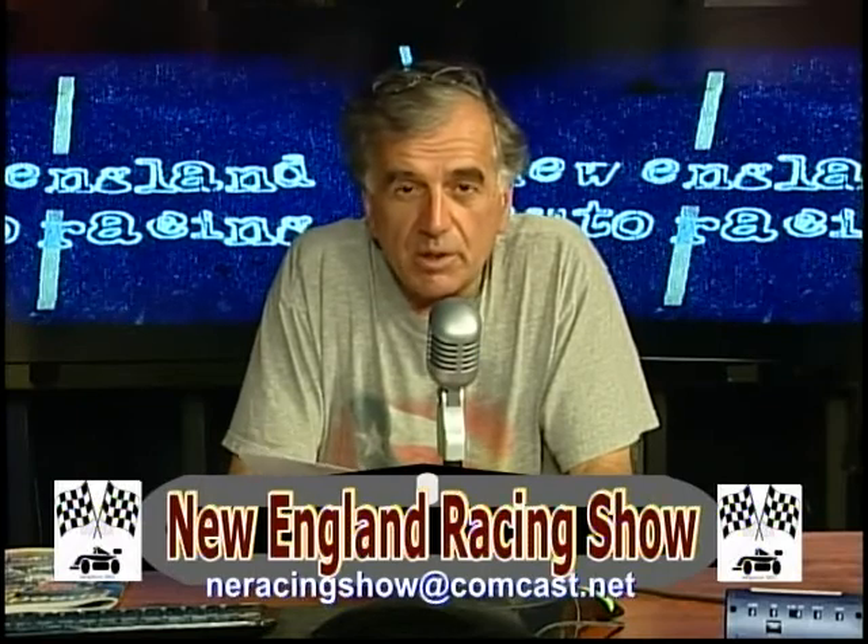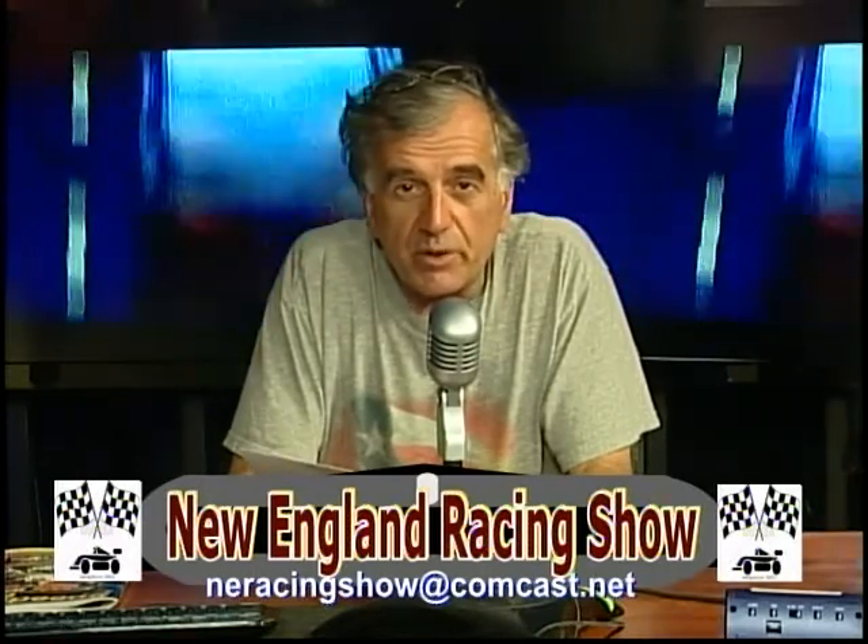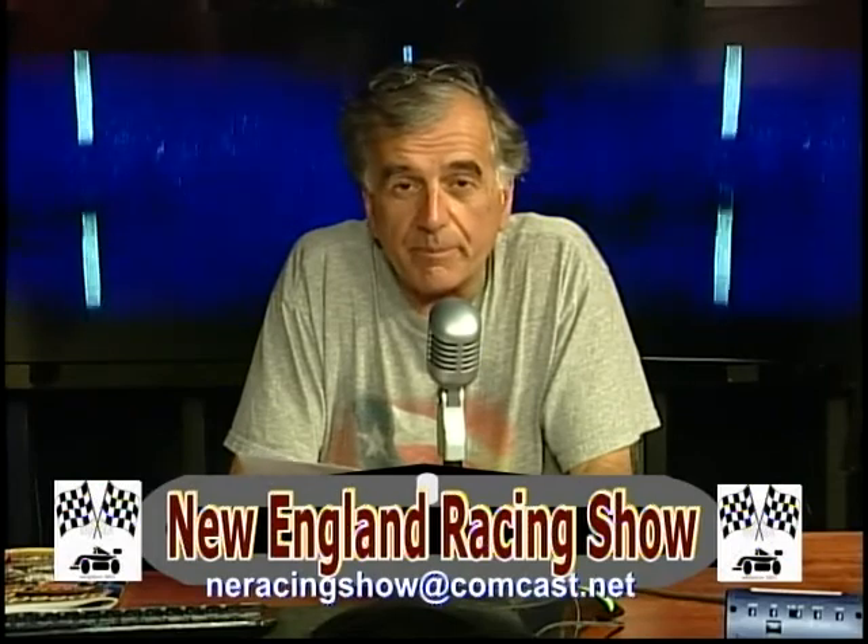Well, hi everyone. Welcome to the New England Racing Show, Manchester, New Hampshire, Community TV, Channel 23, and also posted on YouTube weekly. And I'm your host, Bill Sturgis.